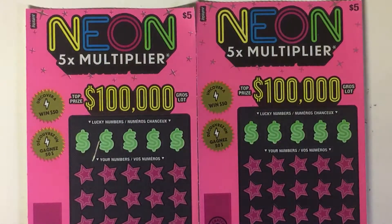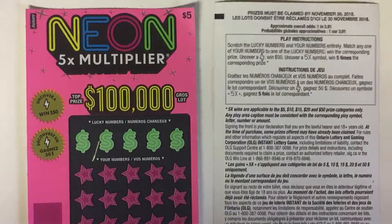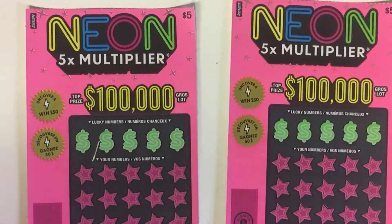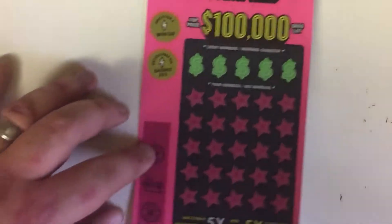Hello fellow YouTubers, Big E Gamer is back and I have two $5 Neon Multiplier Scratch Tickets. It has a top prize of $100,000. If you uncover a lightning bolt symbol, it's $50 instantly. It's a number match game. Overall odds are 1 in 3.91. These two are from different locations, so let's see how we do.